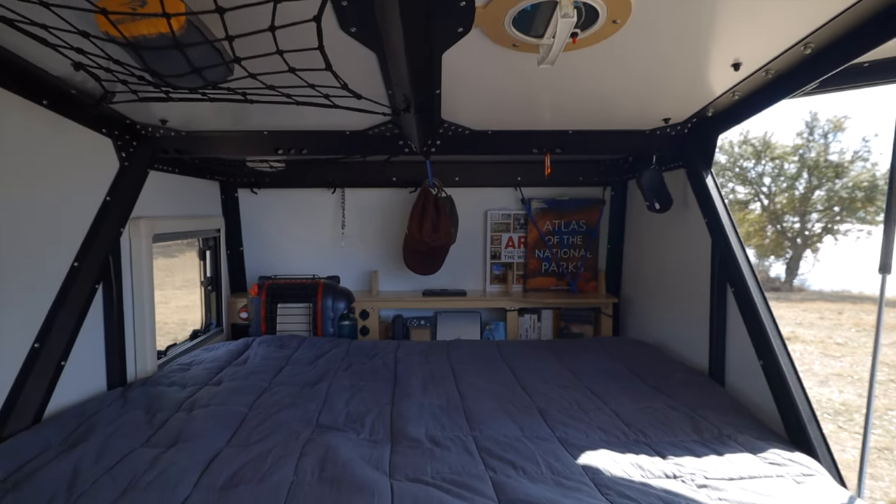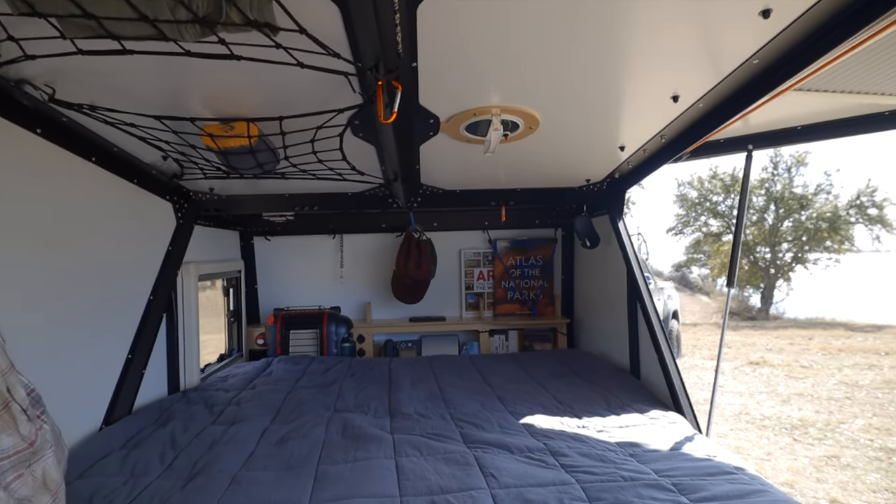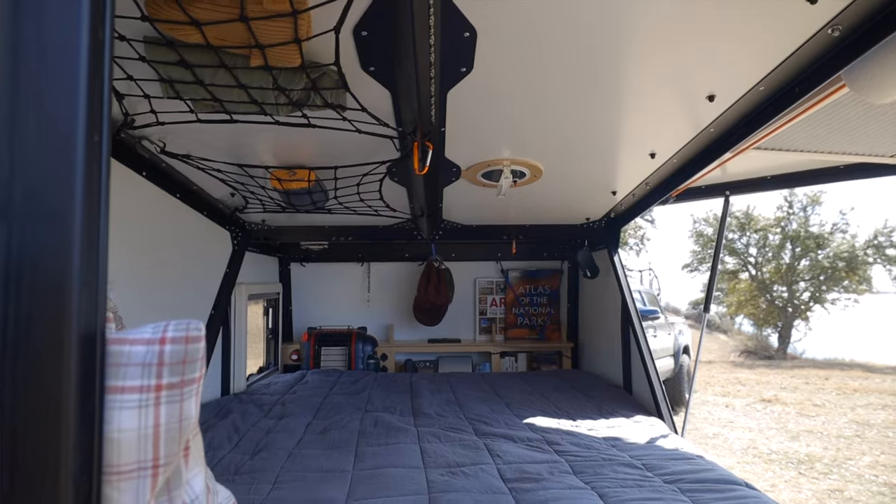The inside of the trailer is modular, allowing you to configure it as a couch or a bed. However, I've laid down a four-inch thick foam mattress on top for extra comfort since I'm sleeping in it every single night. That's meant I can no longer convert it to a couch, which is definitely a trade-off, but I'd much rather have the extra comfort than the couch capability.